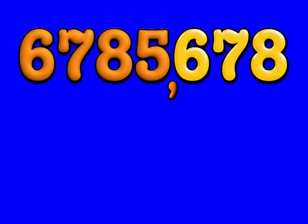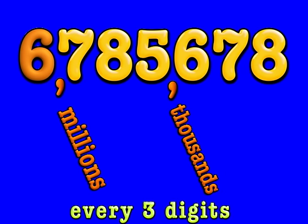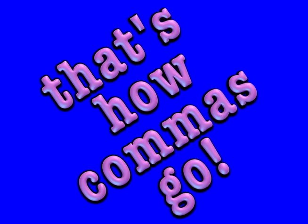One, two, three thousands, one, two, three millions, every three digits, that's how commas go.